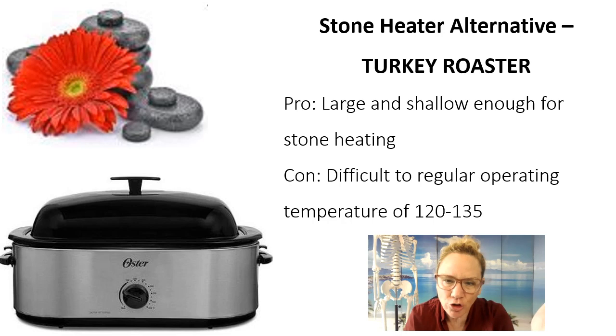Now some people use turkey roasters, which is almost identical to the stone bath you just saw. As a matter of fact, I think those professional stone baths are turkey roasters and they just changed the labels on them and sold them as hot stone machines. After using them for a couple of decades, I don't see much of a difference. The dial is just used differently — they call it preheat rather than 450 degrees. I think turkey roasters are fine to use and we teach using these at the school in addition to professional stone warmers.